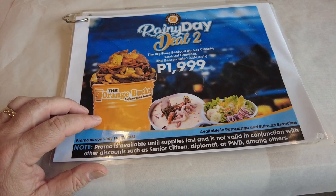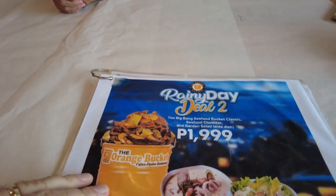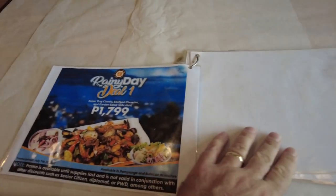We ordered some other stuff — some calamari. Oh, the seafood rice! Yeah, we're gonna have the seafood rice too. But yeah, they got some deals here.